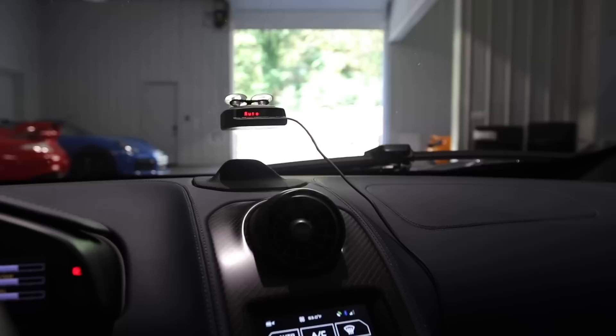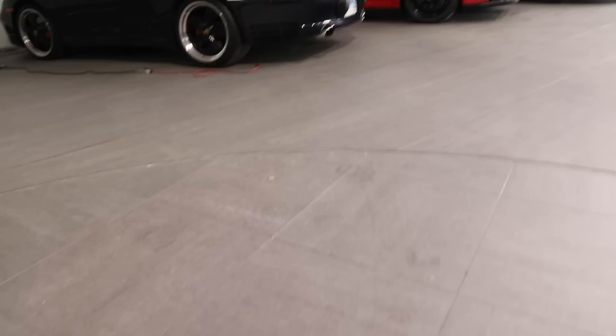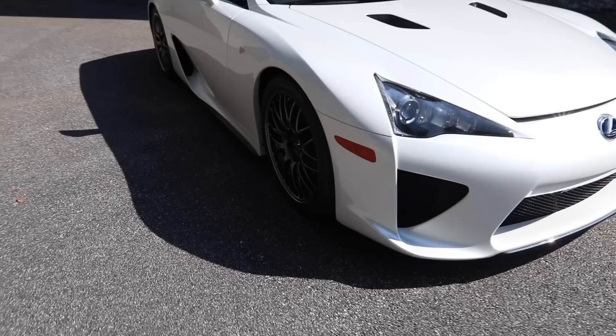We're in the garage and instead of turning around and backing in, we just go on the turntable. I'm legitimately like — look how ridiculous that is. That's awesome.